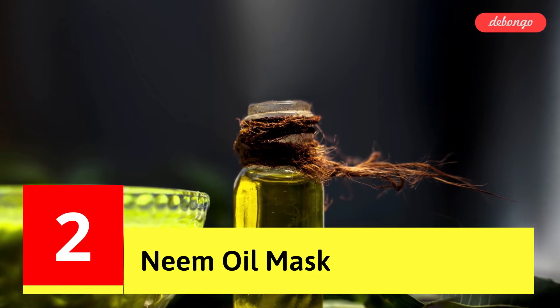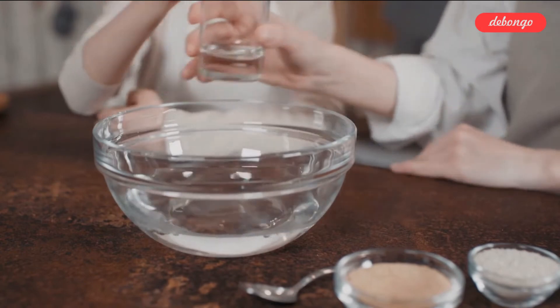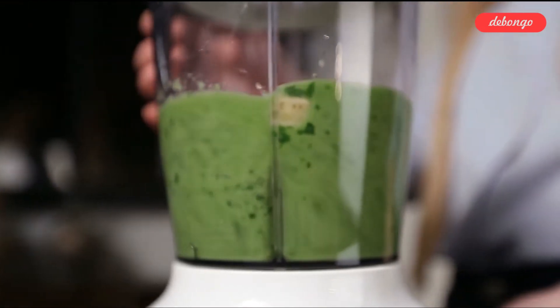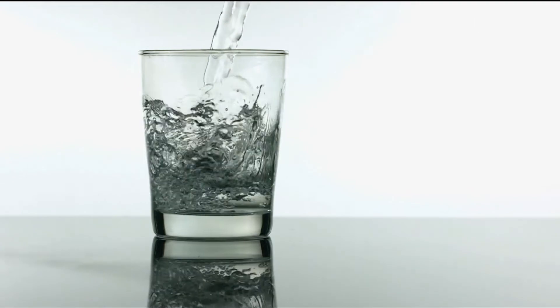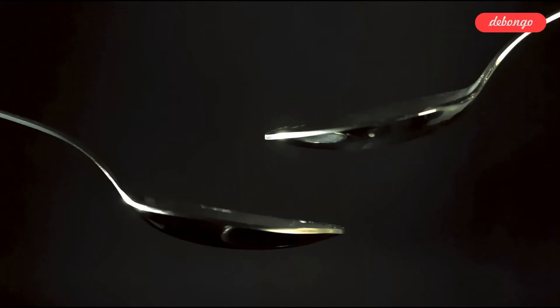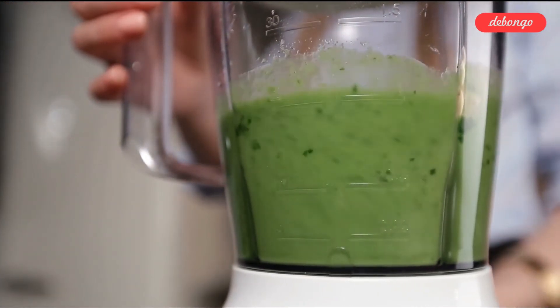Tip 2: Neem Oil Mask. To remove the stem from the neem leaves, pluck a few leaves and wash them in a bowl of water. Add them to a blender and blend well. If you want it to be smoother, you can also add some water. In a pot of boiling water, place a glass bowl with a few tablespoons of coconut oil. Mix the neem paste with this and keep mixing until it turns dark green. Pour the liquid through a strainer after it becomes dark green and set it aside.